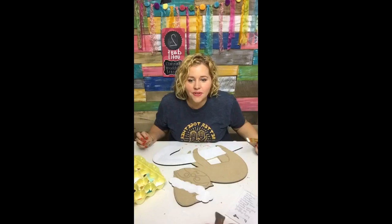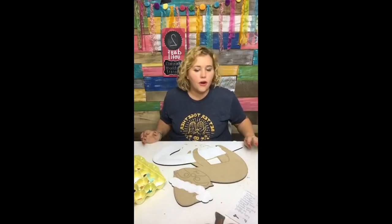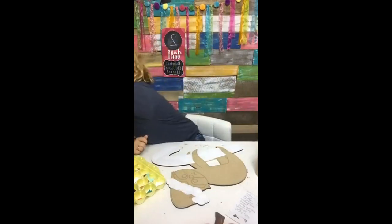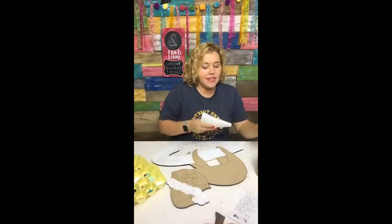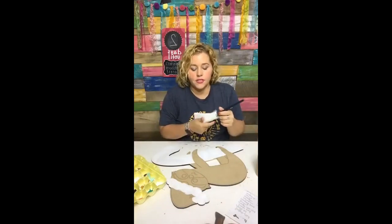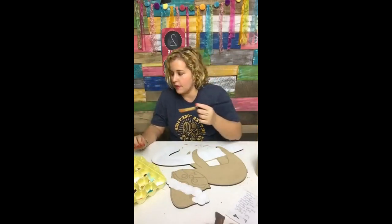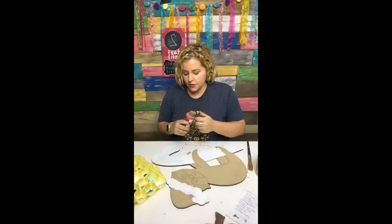For $37 a month you get access to a private Facebook group where we do tutorials, share pictures, and do live tutorials. You also get access to our membership site, which has a beginner's course covering how to cut your door hanger with a jigsaw or scroll saw, how to paint a door hanger, how to do hand lettering with a stencil or graphite paper, how to make a bow, and how to hang your door hanger.